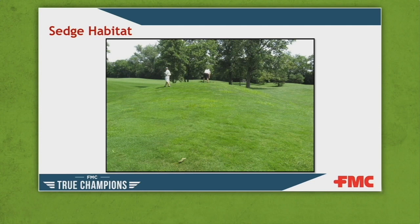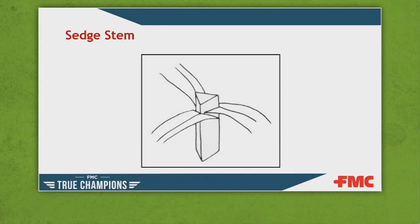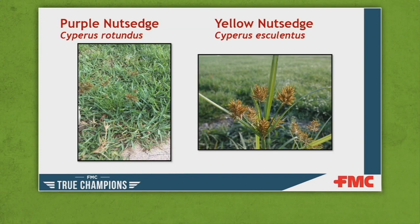They don't play by the rules. When trying to identify sedges, the first thing to look for is the triangular shaped stem — a very easy way to differentiate from a grass or broadleaf weed. Without a seed head, identification is more difficult. In many cases, like purple and yellow nutsedge, the seed heads are distinct: a maroon color for purple nutsedge and a more golden color for yellow nutsedge. But in a fine turf situation where you're mowing often, you very rarely have a seed head to go by.